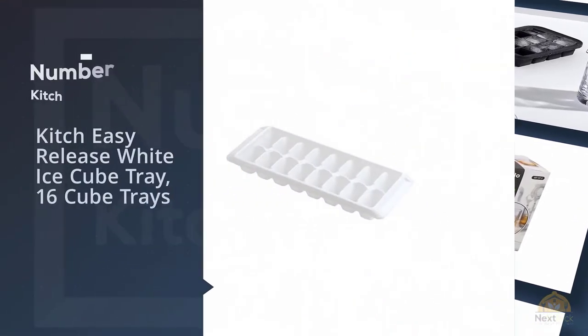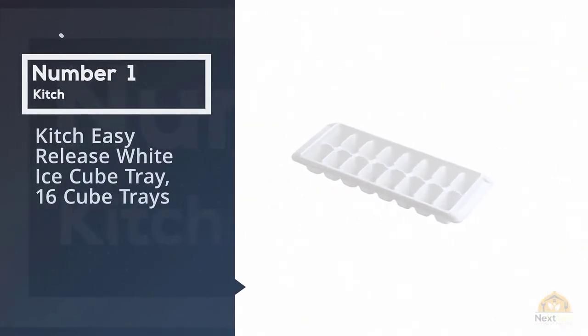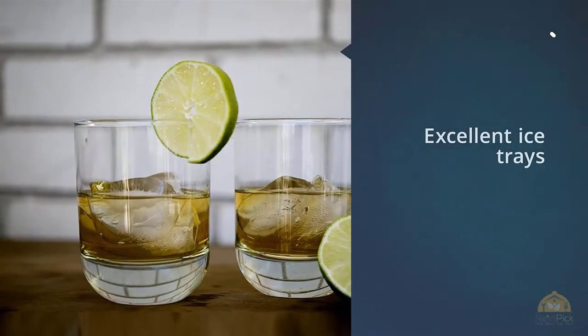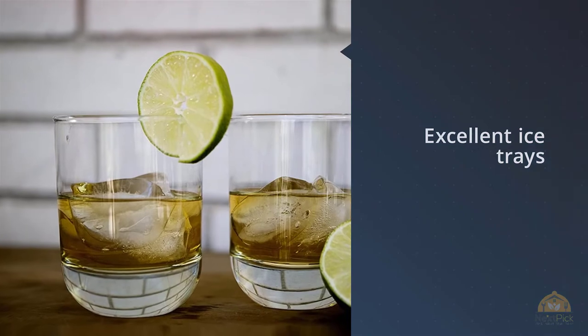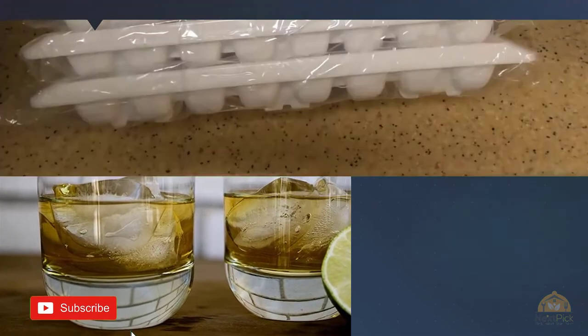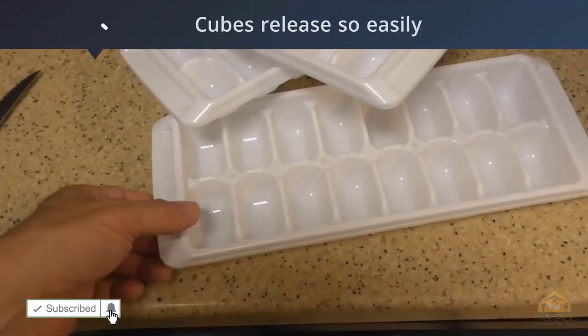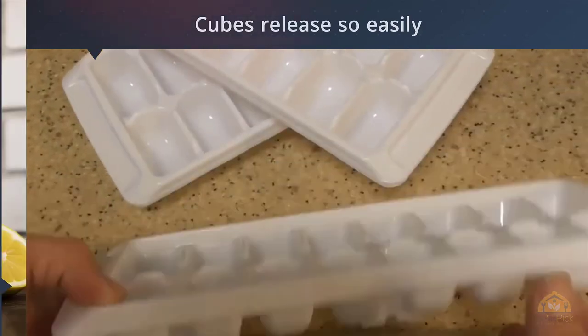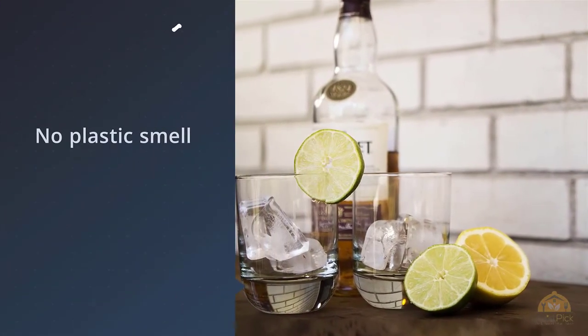Number 1: Most Popular — Kitsch Easy Release White Ice Cube Tray, 16 Cube Trays. Many reviewers turned to this product after their fridge or ice machine died unexpectedly, like this woman who writes: 'When the ice maker on my 22-year-old fridge recently died, I was concerned that the entire appliance was on the threshold of failure.'